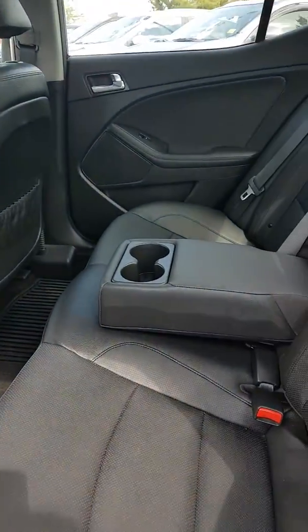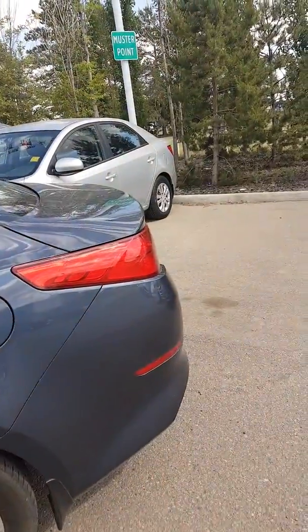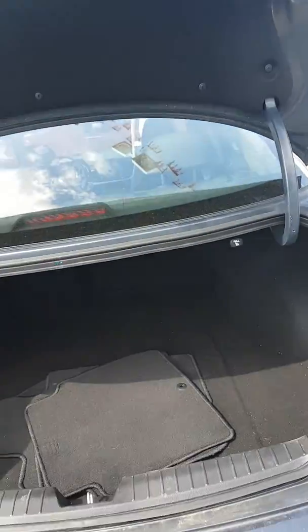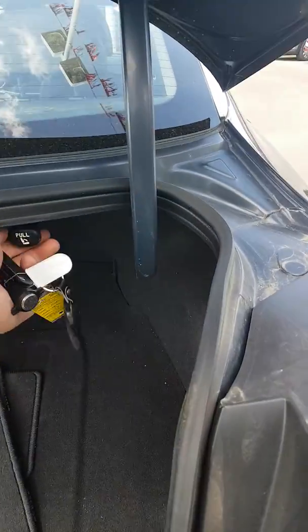Nice big back seat. Huge trunk. Seats fold down by just pulling one of these.